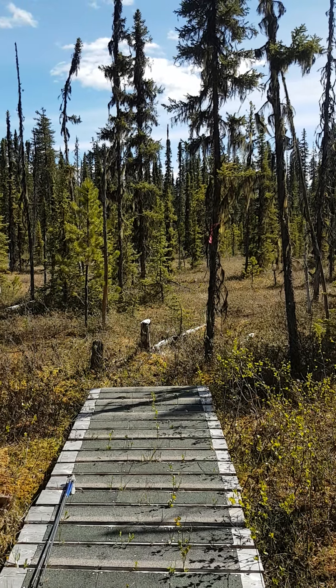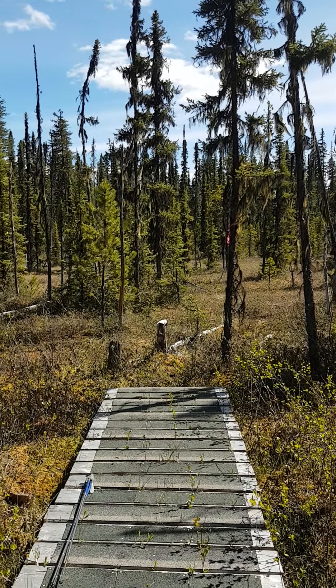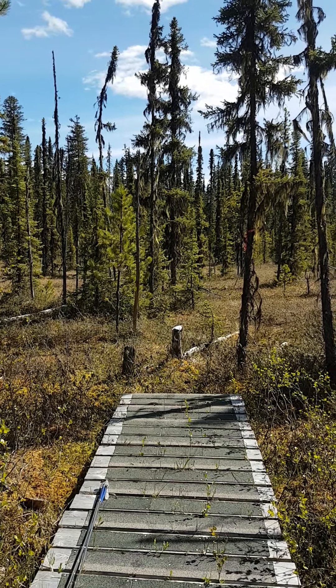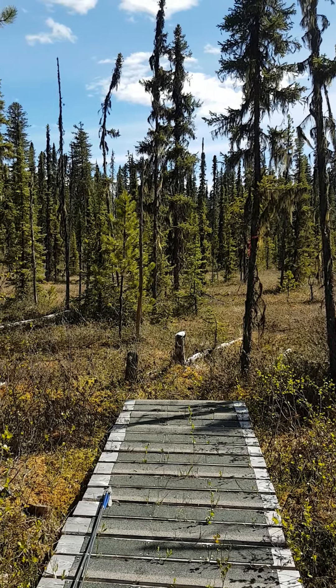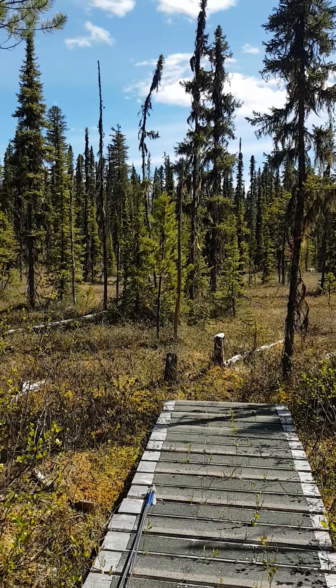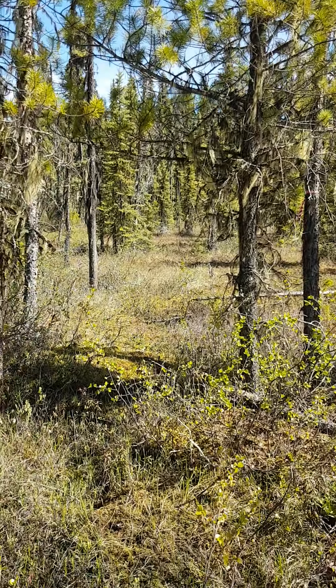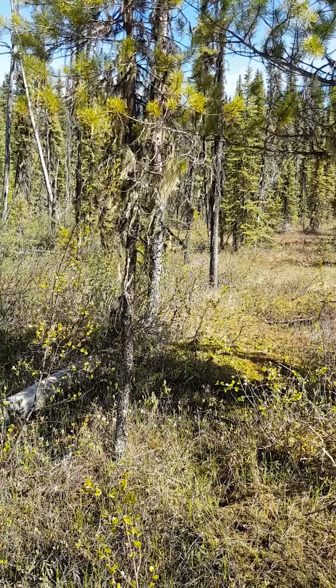Right now I've got the camera pointed out to the center of the bog where conditions are going to be the most acidic, the wettest, and the most nutrient poor. I'd like to start talking about some of the species that we're going to find as we move in towards the edge of the bog.